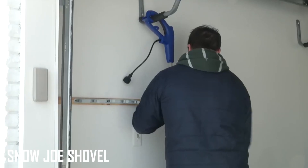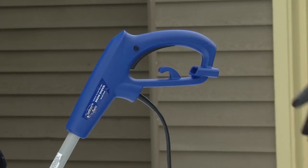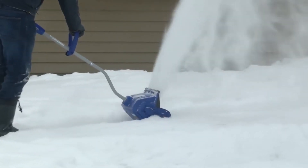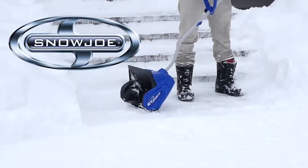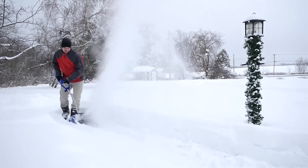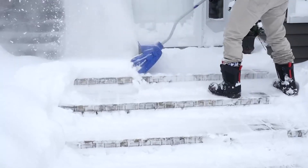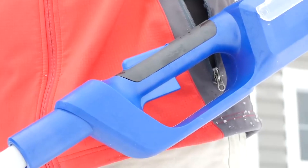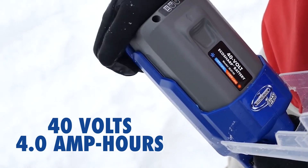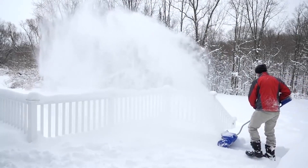Snow Joe Shovel. This motorized snow shovel is powered by a 10-amp motor and comes in a very sleek-looking package. It weighs 13.6 pounds and can move up to 300 pounds of snow per minute. A two-blade paddle auger tosses snow up to 20 feet in the air and clears a path that's 11 inches wide and 6 inches deep per pass. The built-in LED means you can work in poor lighting conditions or at night without worry, and the two-year warranty is also a solid plus. Small and lightweight, the Snow Joe is ideal for small jobs around the house.